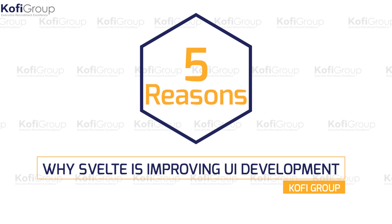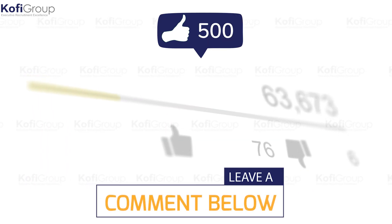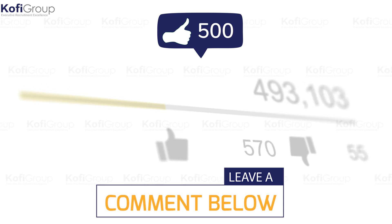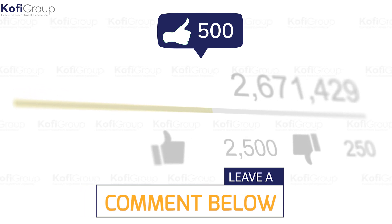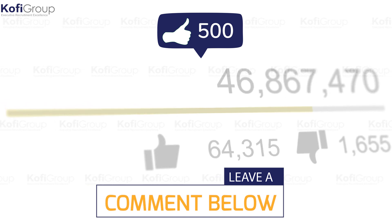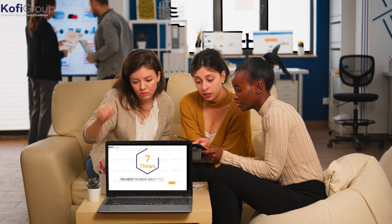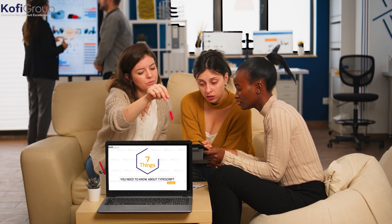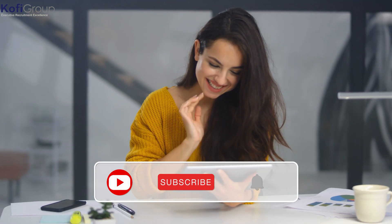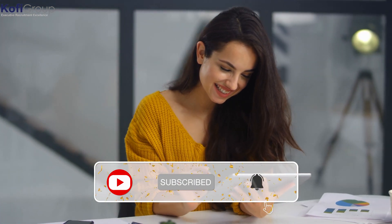We hope you enjoyed 'Five reasons why Svelte is improving UI development.' If you learned something, please click the thumbs up and let us know in the comments what recruitment, technology, or startup content you'd like us to cover next. Have you checked out TypeScript yet? Watch our video 'TypeScript and seven things you need to know about it.' Don't forget to subscribe and turn on notifications.